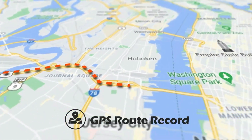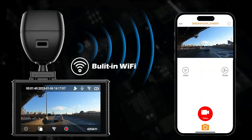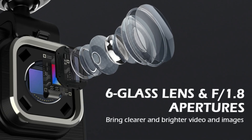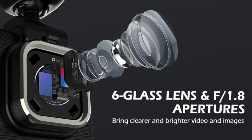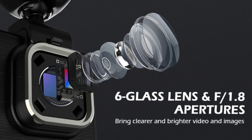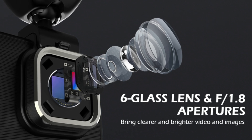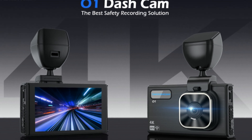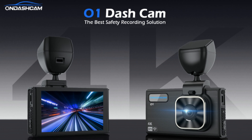The built-in GPS accurately records your driving route, location, speed, and other information, which will be useful for evidence. The front camera combines an ultra-large f1.8 aperture and six excellent optical lenses with a 170-degree wide angle to reduce blind spots and capture more scenes on the road at night. The dashcam also offers a significant automatic increase in exposure in dark situations for capturing clear video footage with WDR technology.